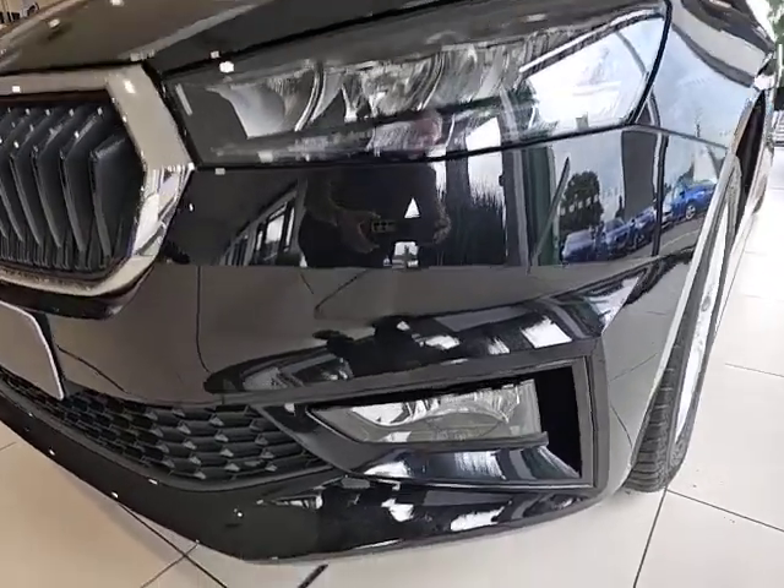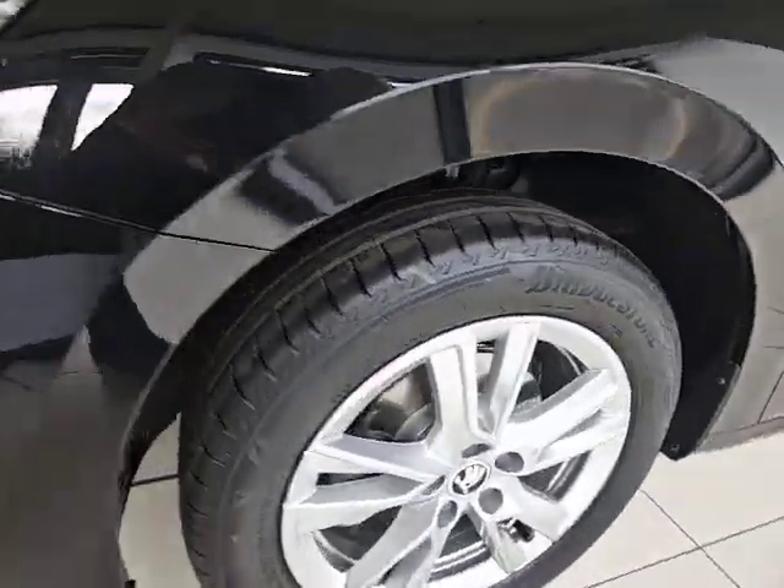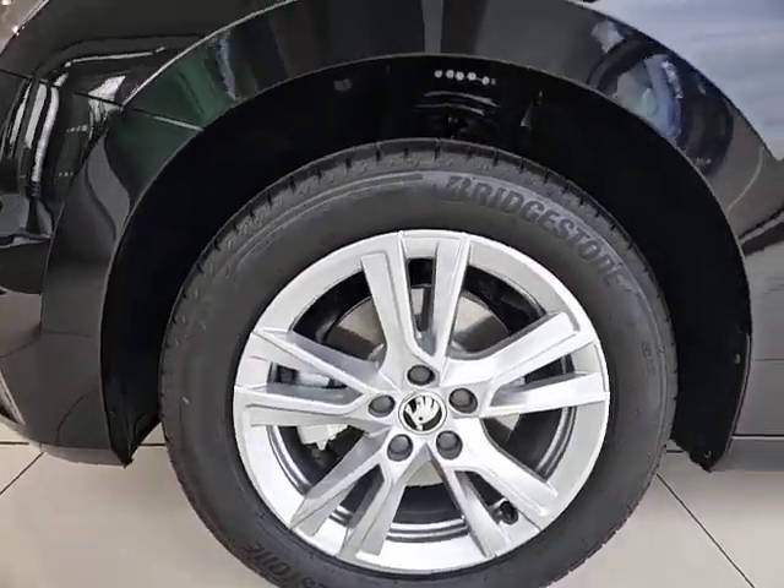It has the daytime running lights and fog lights, with 16 inch alloy wheels.